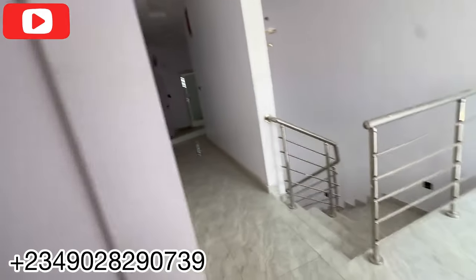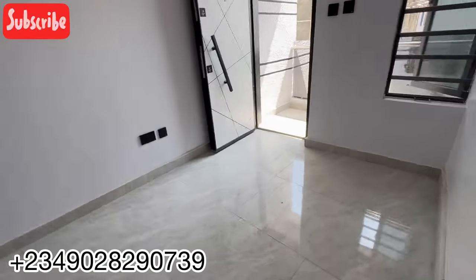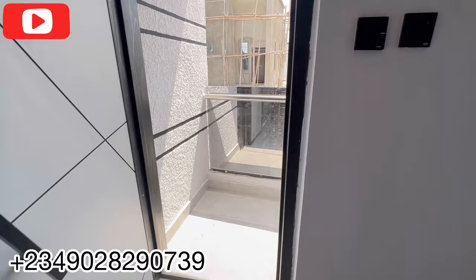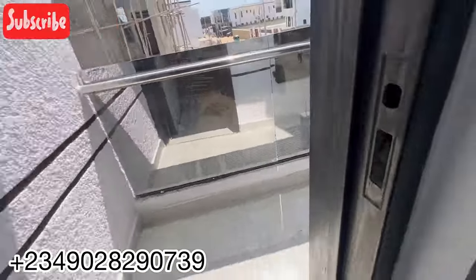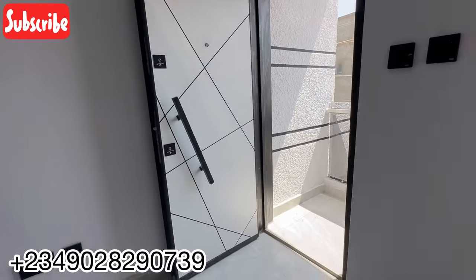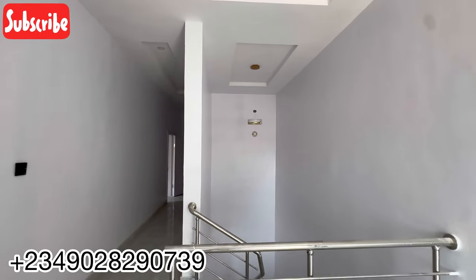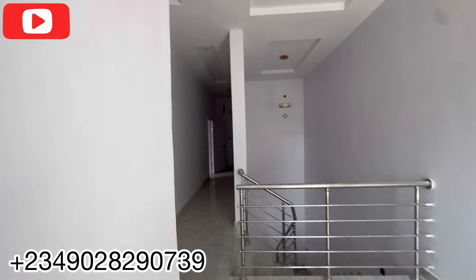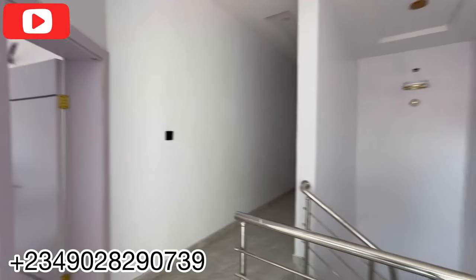Let's go see the last place — the family lounge also has a balcony. It has a very fine door and a small balcony. So what are you waiting for? Give me a call immediately — start calling before you hear 'sold out.' Call me now on 09028290739. Until then, I'll see you in my next video. Bye!